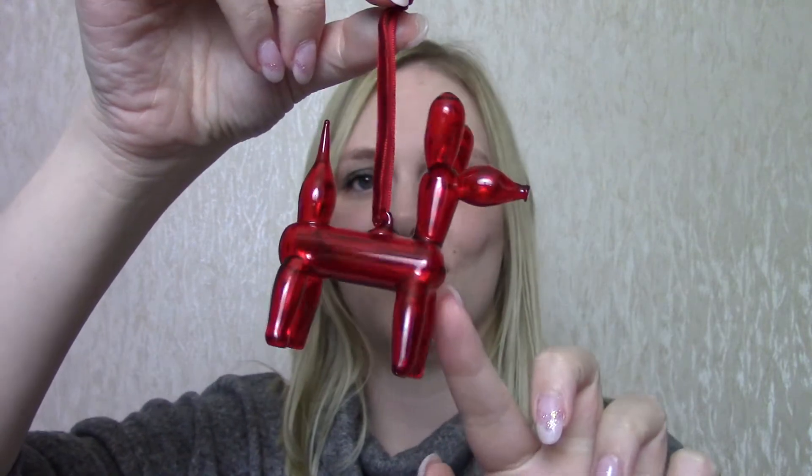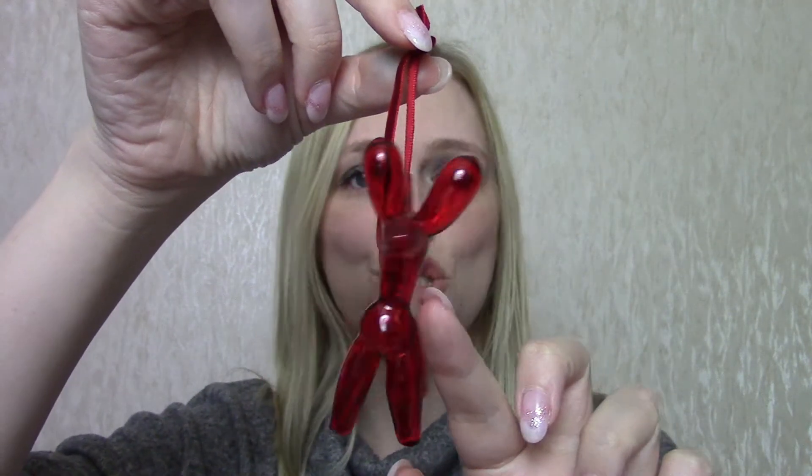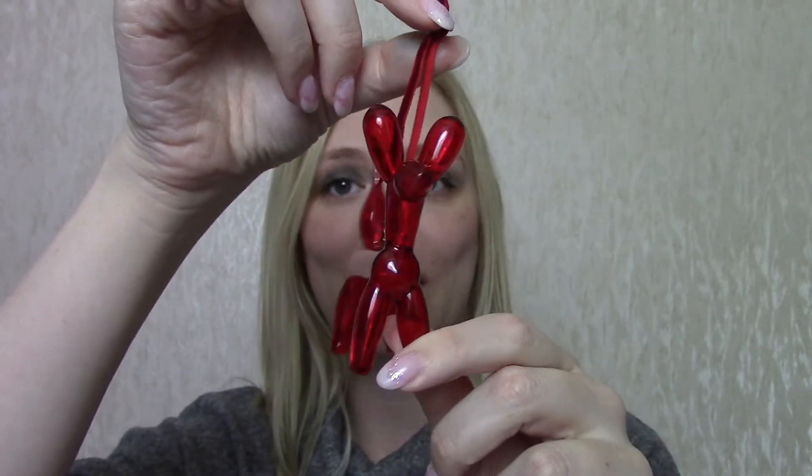The next thing is from John Lewis. I had these on my wish list because their Christmas stuff went onto the website really early but not a lot of it went into stock straight away. I signed up for the notification for when it came into stock, and when it did I placed an order. It is a red glass balloon dog — I just thought that was adorable with his little face and his little tail, too cute to pass up. So I got three of those.